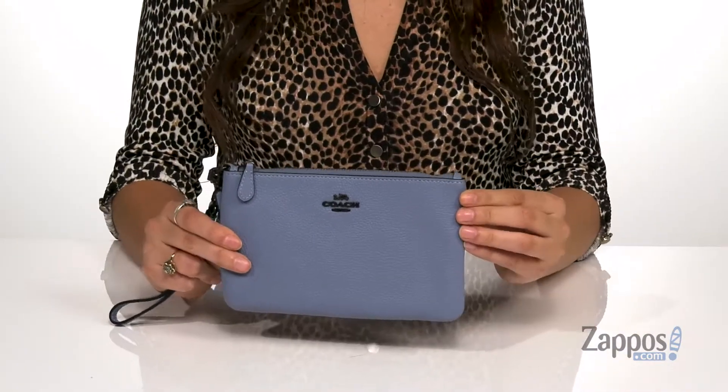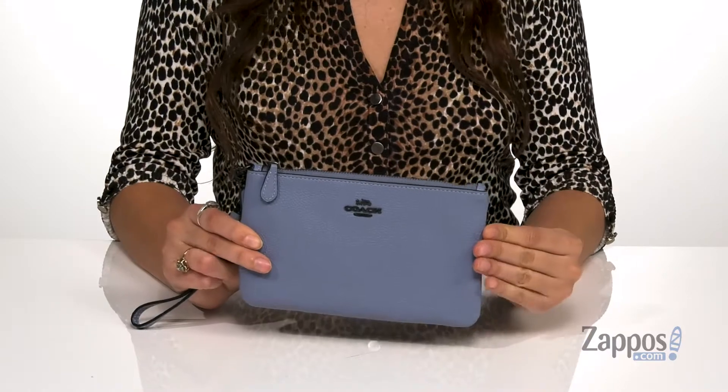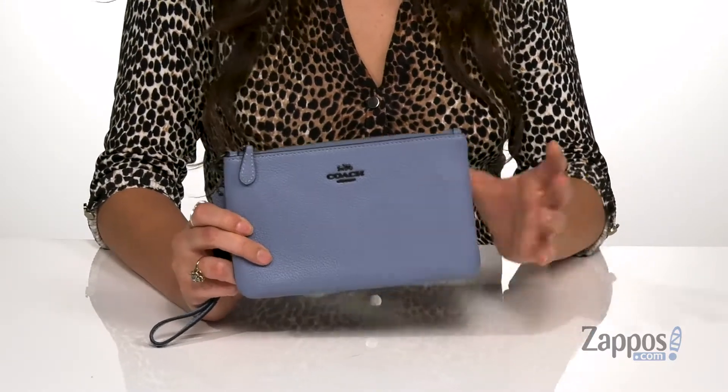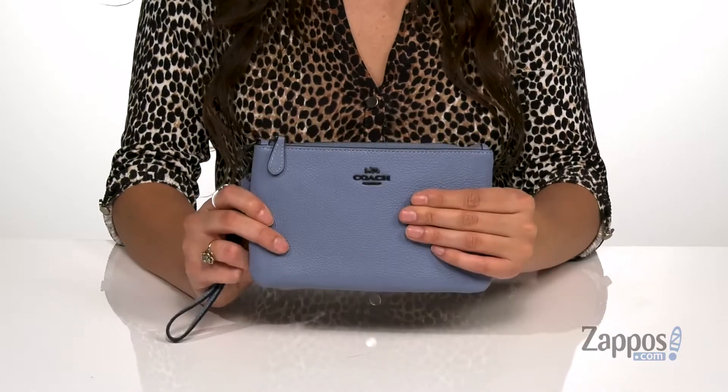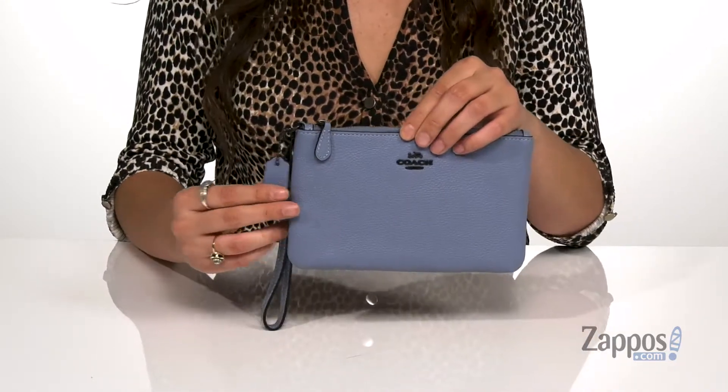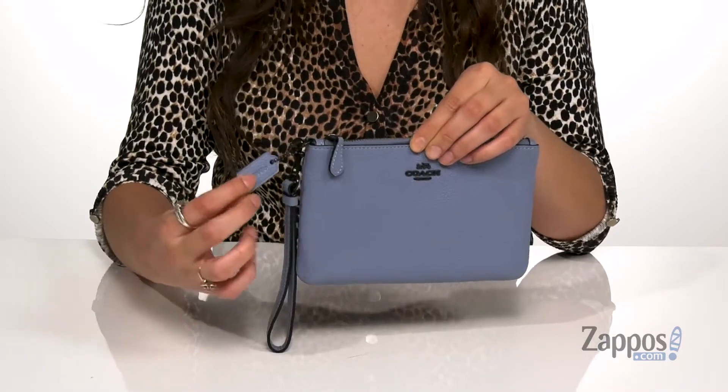This amazing wristlet is crafted with a pebbled leather exterior and it's available in a variety of colorways. This blue is a super gorgeous color. It features the Coach logo for a little extra flair and it's even got that quintessential Coach tag.